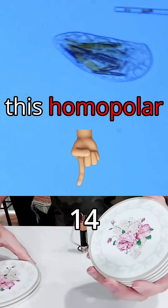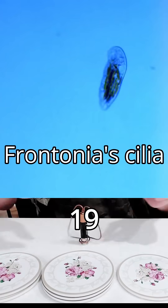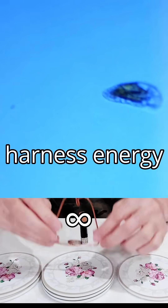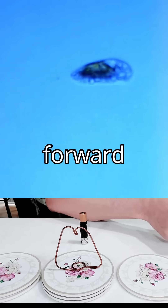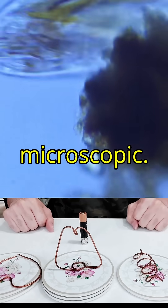Just like a homopolar motor, which converts electromagnetic forces into rotational motion, Frontonia's cilia harness energy to propel the organism forward. Efficiency in motion, from the macroscopic to the microscopic.